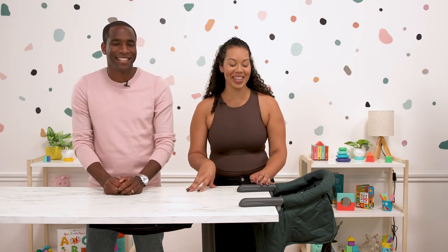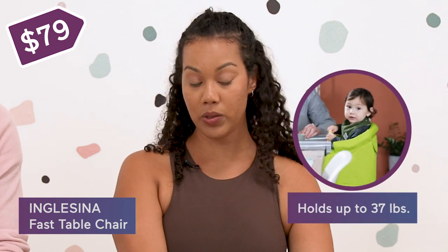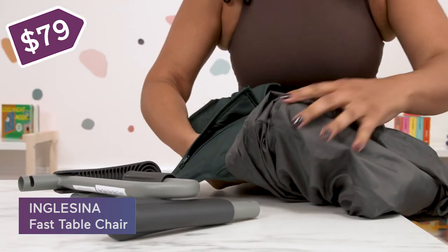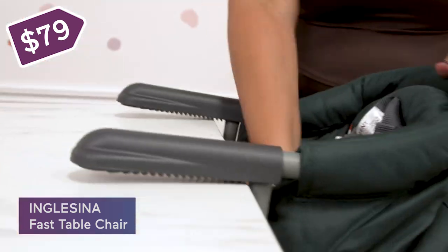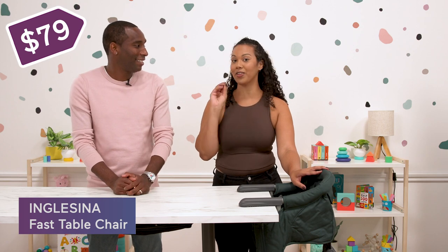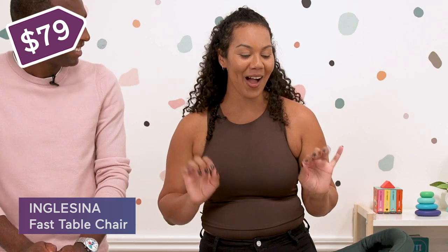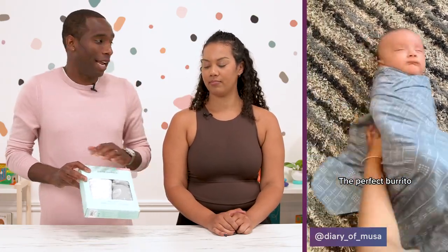We moved our table over to show you this awesome product — it's a portable baby high chair by Inglesina. It's a great price point at $80 and holds a baby up to 37 pounds. It's super compact, comes in a bag that stays attached so you don't lose it, and attaches to any table surface. It's perfect for any restaurant or any place you're going, so your kids can sit at the table and eat with the rest of the family — not on the floor or on your lap.